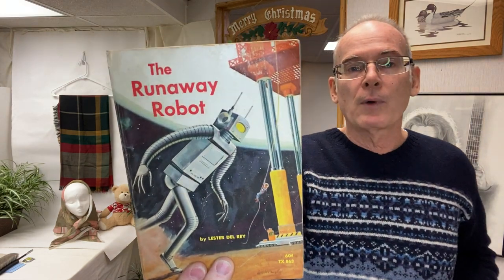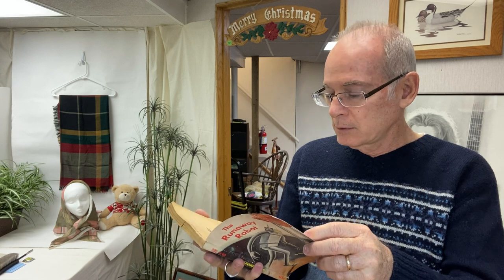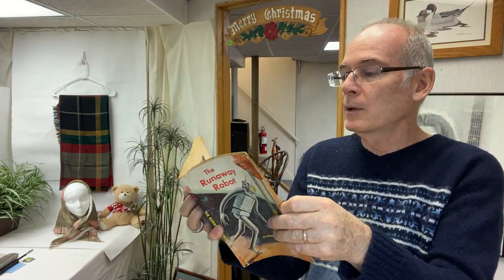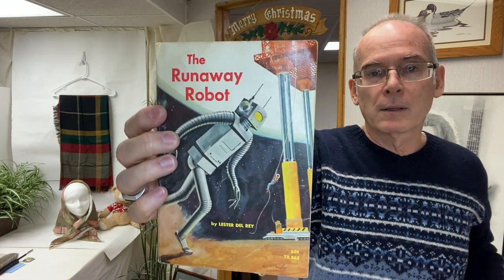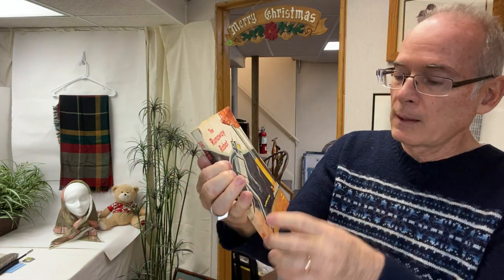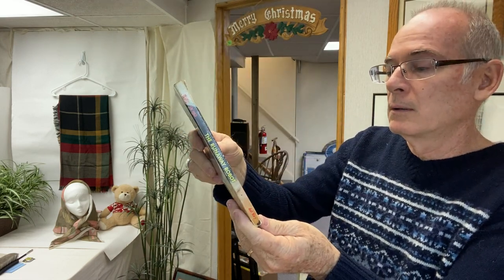This one was exciting — The Runaway Robot in paperback, a Scholastic Book. The cover looks so nice, but I didn't look inside and you can tell it's got some water damage. I wouldn't have picked it up had I known that. Still, great graphic. Being the book itself is severely water damaged, I could take the cover and actually frame just the cover, and that would make a great little picture. So that's an option.